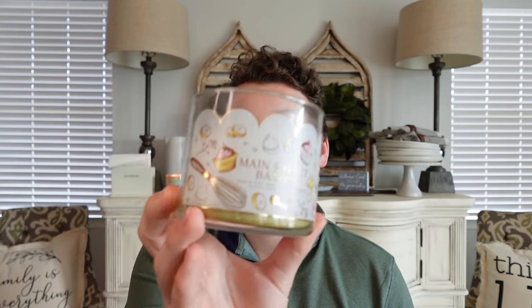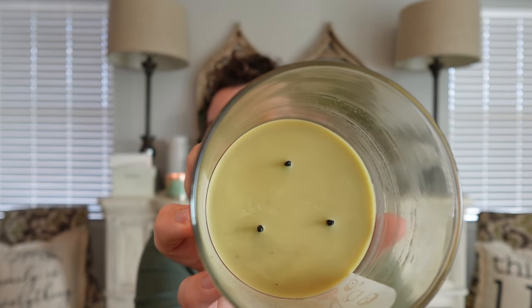I'm going to start off with a Bath & Body Works candle that I fell in love with. It is brand new for this spring and it's kind of gone in and out of stock in the last couple of months because it's been extremely popular — and I totally understand why. It is Main Street Bakery. This is my Main Street Bakery and it is completely finished to the bottom. I have thoroughly enjoyed this fragrance and I do need backups — my store has been sold out of it.